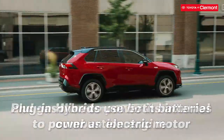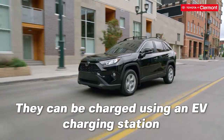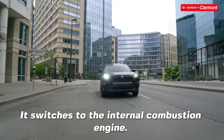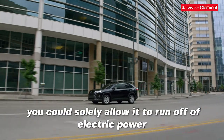Plug-in hybrids use both batteries to power an electric motor as well as gasoline to power the internal combustion engine. Plug-in batteries can be charged using an EV charging station. Once the plug-in car runs out of its electric power, it switches to the internal combustion engine. So if you kept your plug-in hybrid charged, you could solely allow it to run off of electric power.